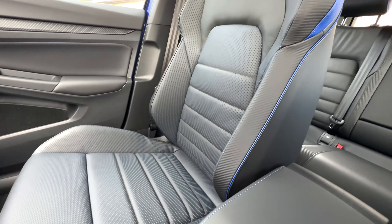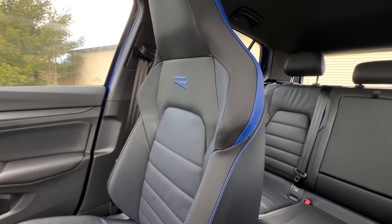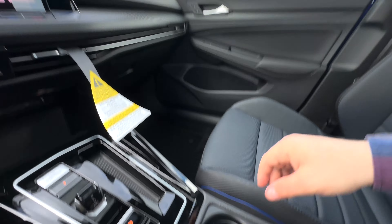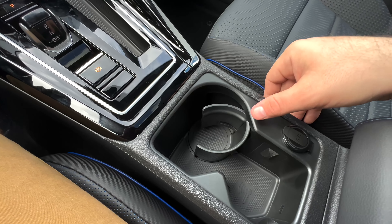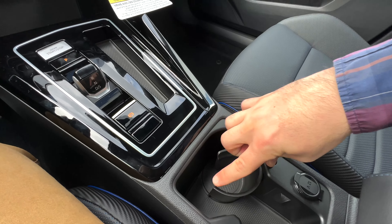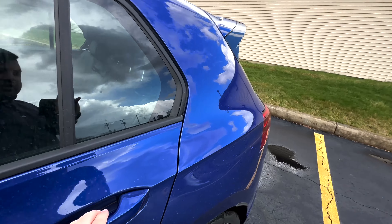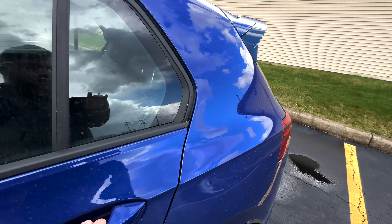This one does have a sunroof — you can open that up from here. The Golf R seats offer a lot of bolstering and have the Golf R logo on the back. Black with a blue accent throughout — really sharp and comfortable. And then you have the somewhat unusual cup holder here, which I can never figure out how to close.